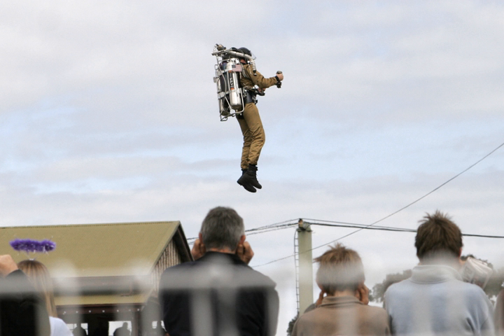On 29 May 1969, Wendell Moore died of complications from a heart attack he had suffered six months earlier, and work on the turbojet pack was ended. Bell sold the sole version of the Bell pack, together with the patents and technical documentation, to Williams Research Corporation. This pack is now in the Williams International Company Museum.